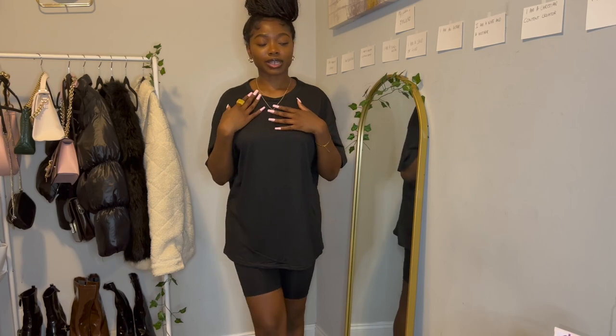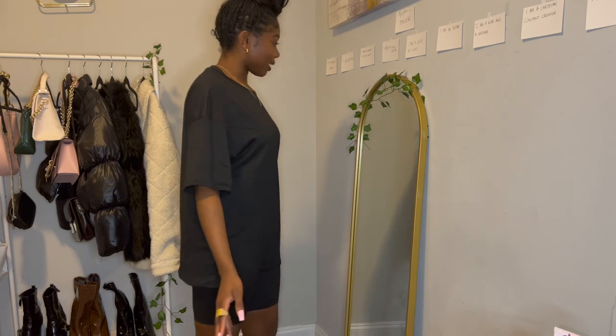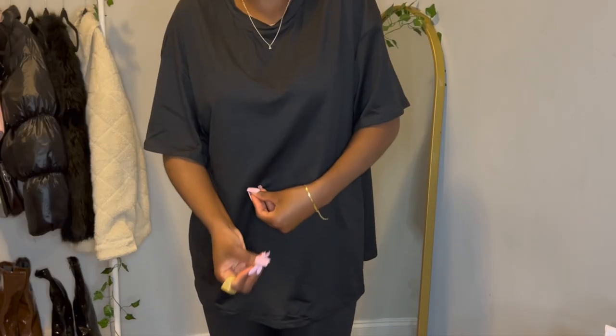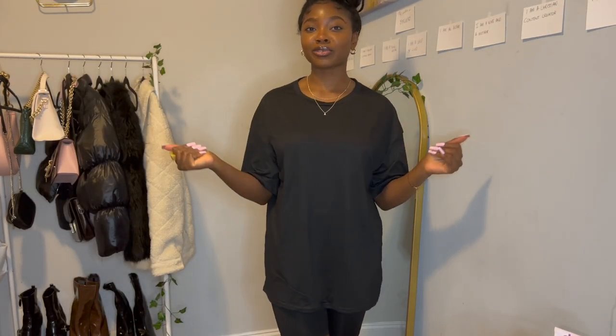Lastly, here's the black oversized tee — this kind of low-key looks like a two-piece because it's black on black, and that always looks good. This may actually be my favorite because I just love black on black. What is the secret of black on black? That concludes the summer 2023 clothing haul!